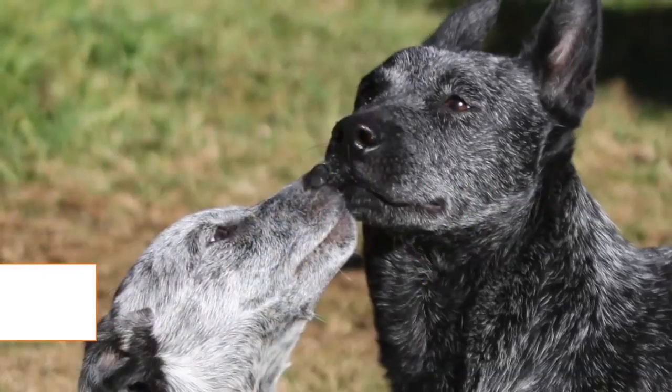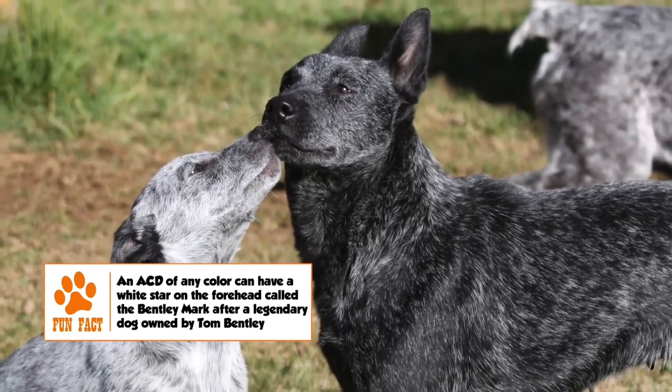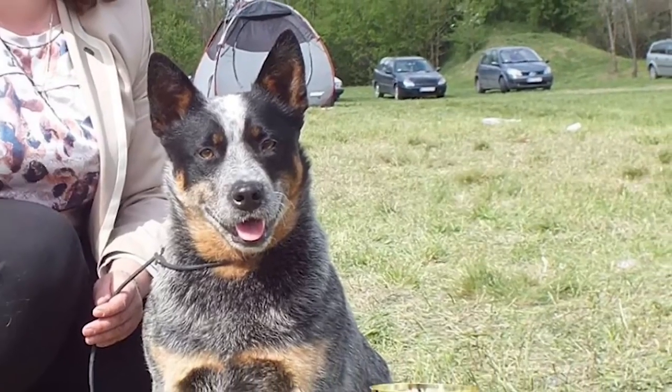Temperament. The ACD is a hardy, hard-working, intelligent, and independent dog. It is extremely loyal to its family but generally aloof with strangers, making it a good watch and guard dog.